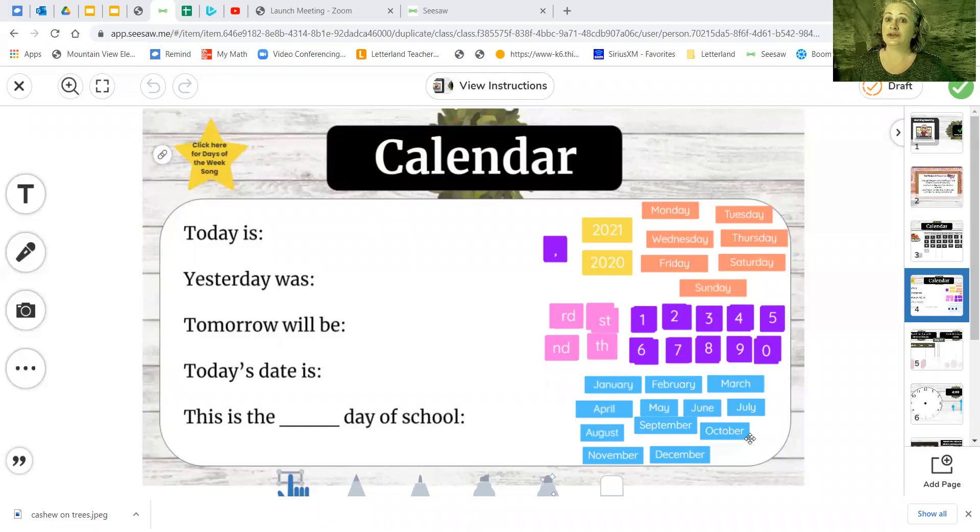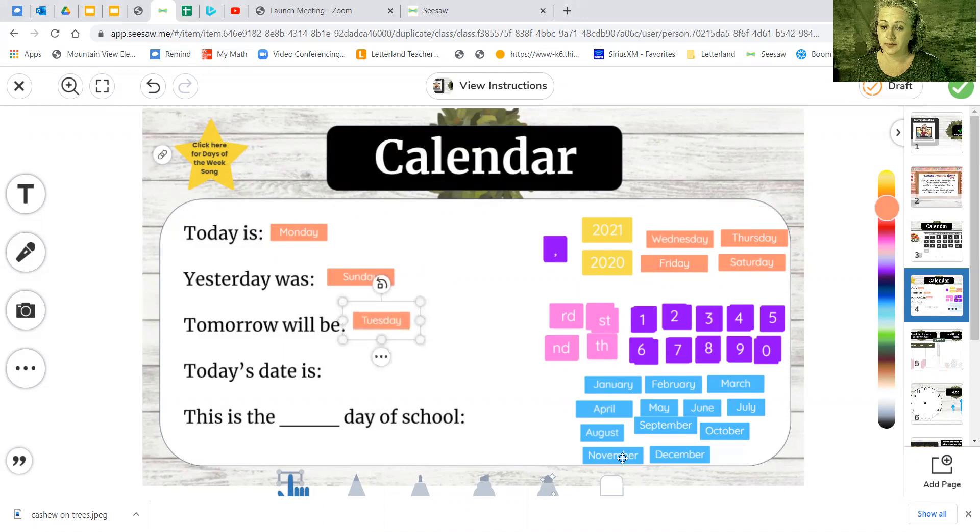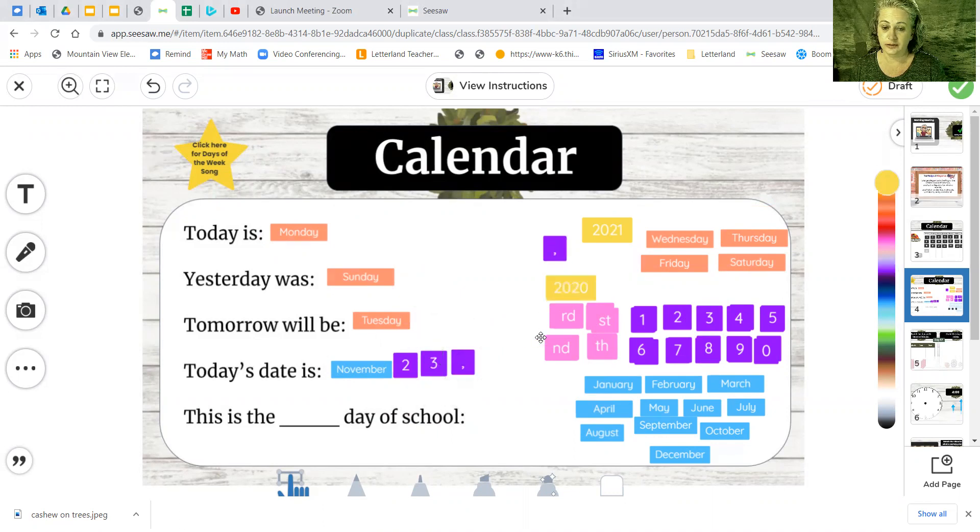I'm going to go straight into sharing my screen and go directly to the page where we start working together. Don't skip those other pages — those are all on your own. So today's Monday, yesterday was Sunday, and tomorrow will be Tuesday. We're still in the month of November and it's the 23rd, so that's two 10s and three 1s makes 23. We put a comma between our date and our year and we're still in 2020. Today is the 68th day — 6 tens, 8 ones makes 68. There's the TH sound, so we do a TH right here.